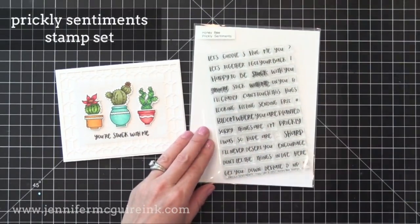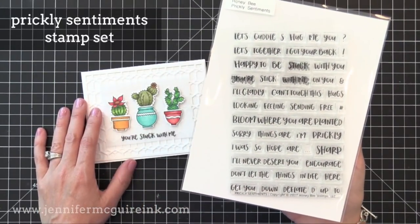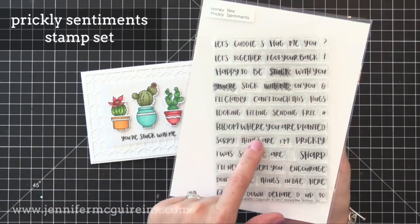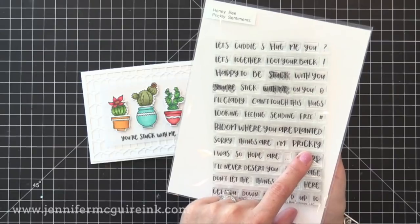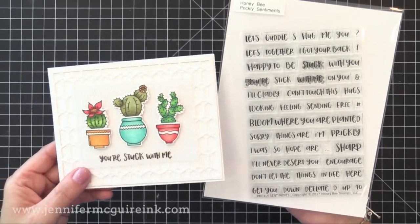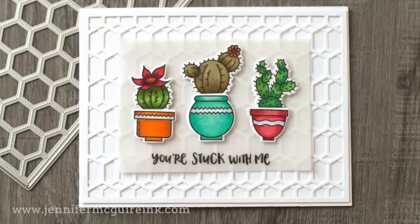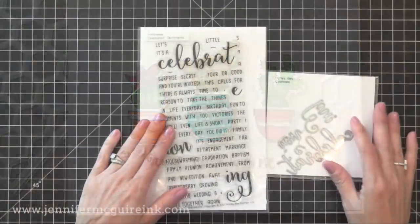This image stamp set matches up perfectly with the Prickly sentiment stamp set. There are lots of sentiments in here that work well with them, or can also be used on their own — a lot of clever and different things I haven't seen much of out there, so I was really excited about it. I just black heat embossed on a piece of vellum the 'you're stuck with me' sentiment and added that onto the card. The background you see there we'll talk about a little bit later.